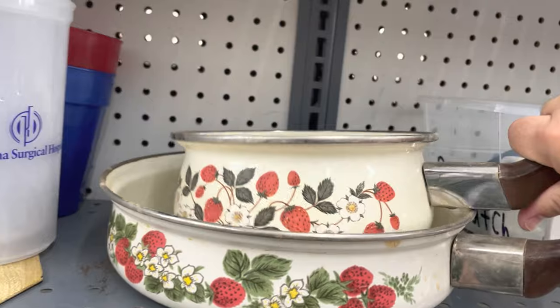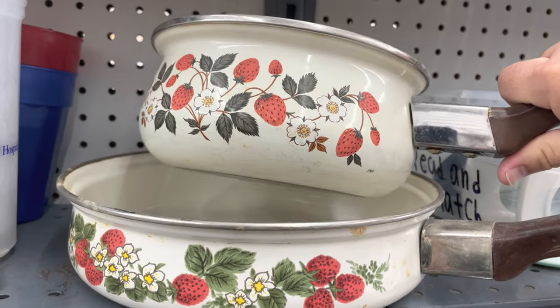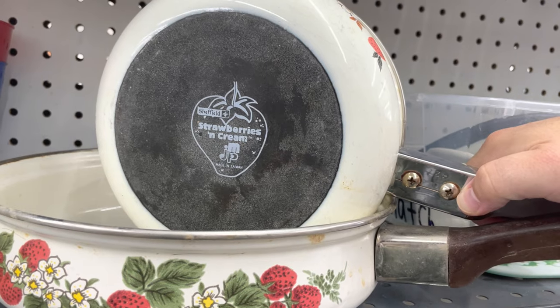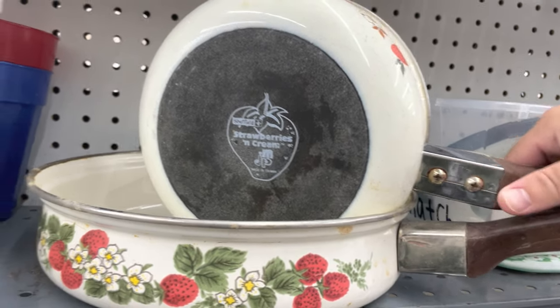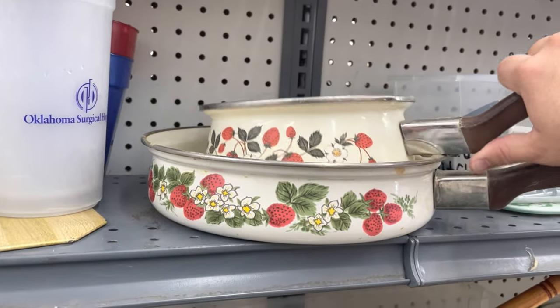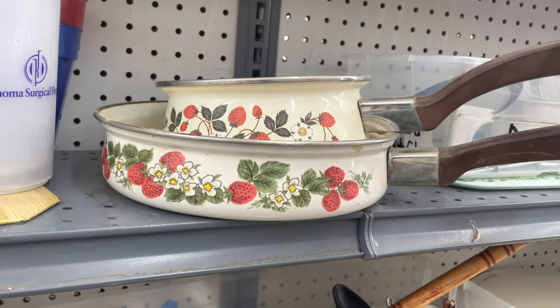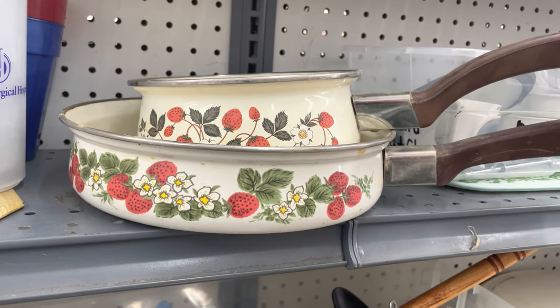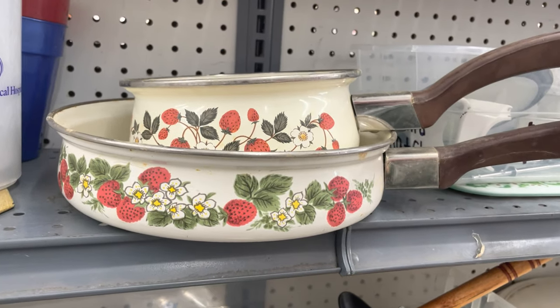Actually found something here — the strawberries and cream. Let me flip the camera around. Little skillet, little pot. I thought the design was interesting enough to be vintage, and it's Sheffield strawberries and cream. It's not made in the USA, unfortunately, but when you look up that particular design on eBay there's pretty good sell-through. I'm going to take a chance on these — probably paying like a dollar or two for them.